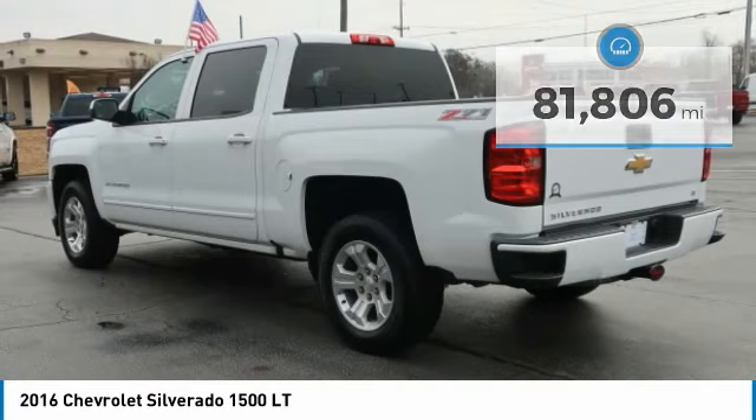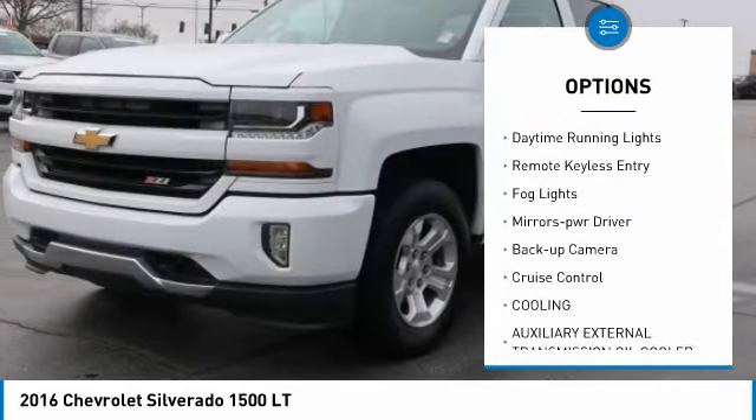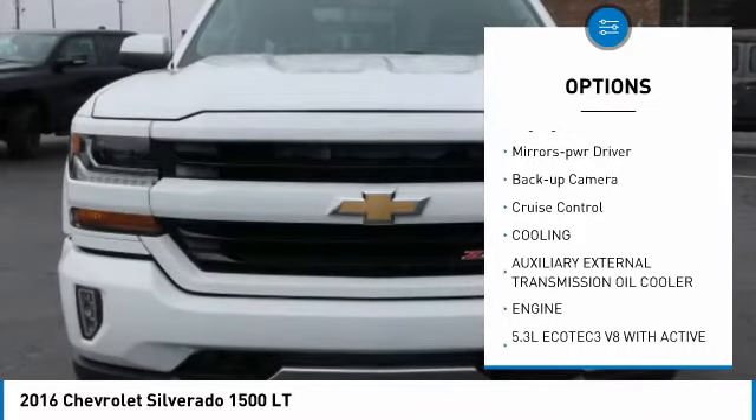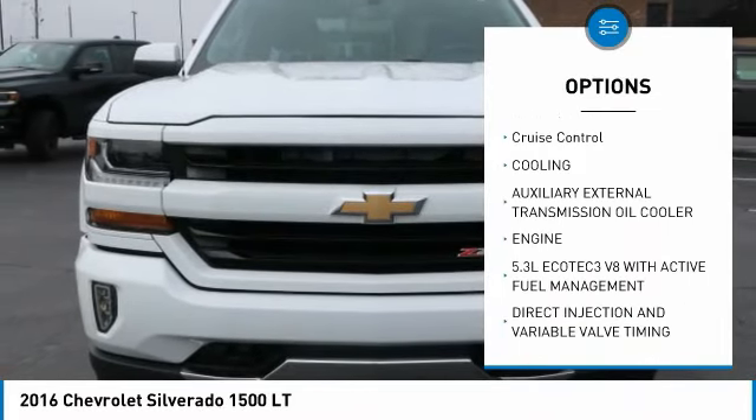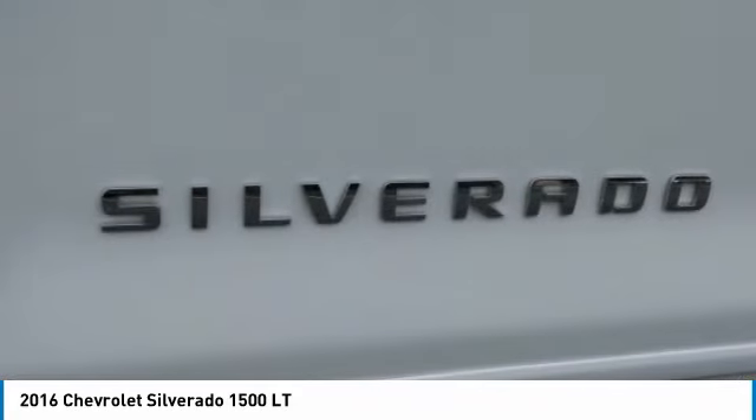Here are some of this vehicle's great options: towing package, aluminum wheels, heated side mirrors, traction control, daytime running lights, remote keyless entry, fog lights, mirror memory, backup camera, cruise control.